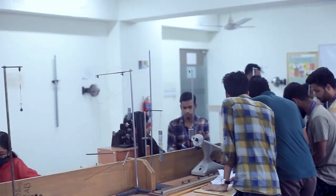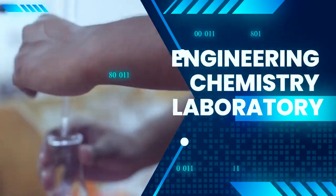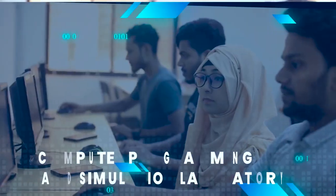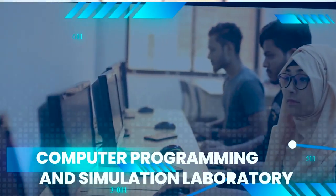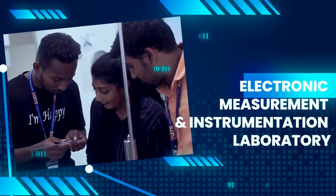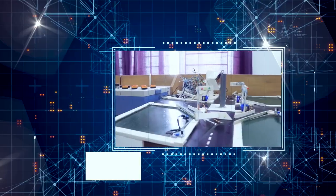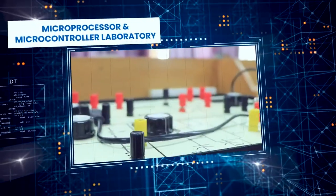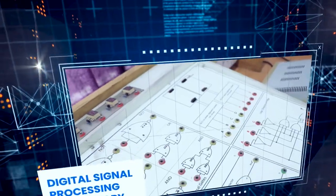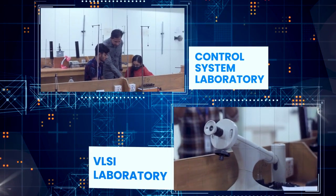Lab facilities include: Engineering Physics Laboratory, Engineering Chemistry Laboratory, Electrical Circuit Laboratory, Electrical Machine Laboratory, Computer Programming and Simulation Laboratory, Digital Electronic Laboratory, Electronic Measurement and Instrumentation Laboratory, Industrial and Power Electronics Laboratory, Communication Laboratory, Microprocessor and Microcontroller Laboratory, Power System Protection Laboratory, Digital Signal Processing Laboratory, Control System Laboratory, and VLSI Laboratory.